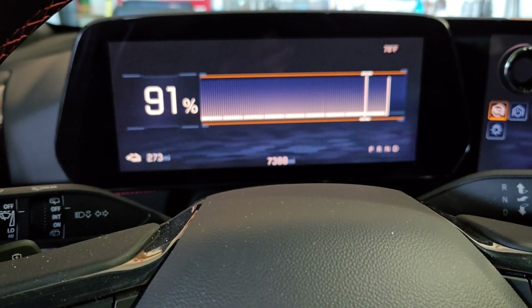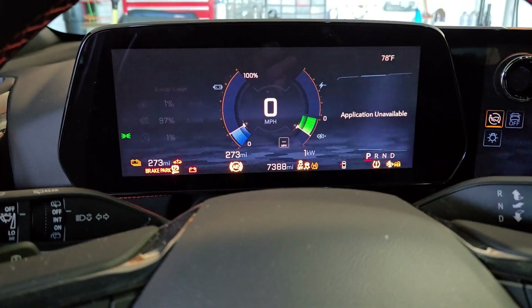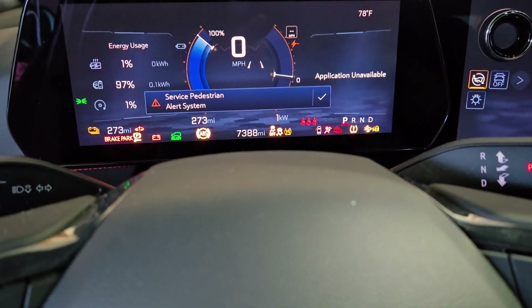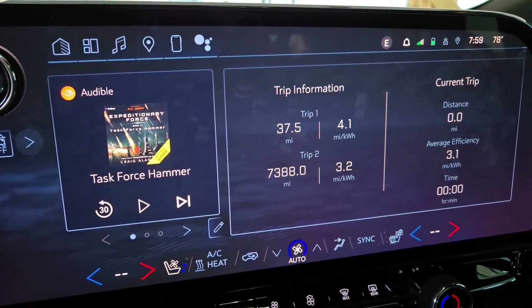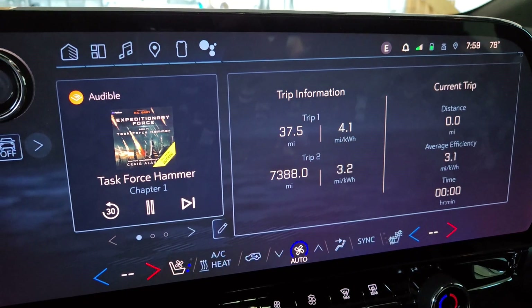My second day in and I'm still at 91% with 273 miles remaining. I've driven 37.5 miles so far. At that rate, I can probably get near 400 miles.